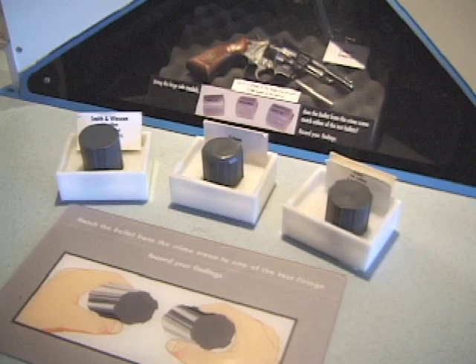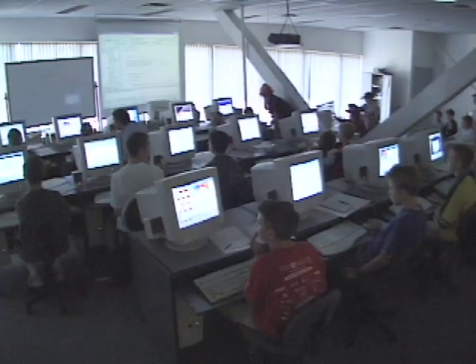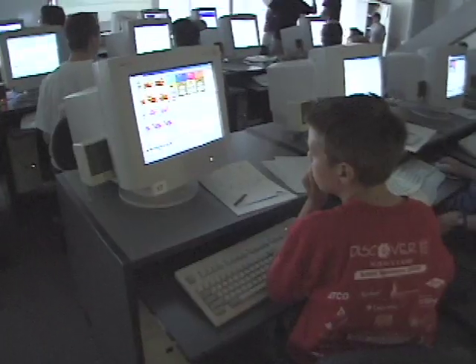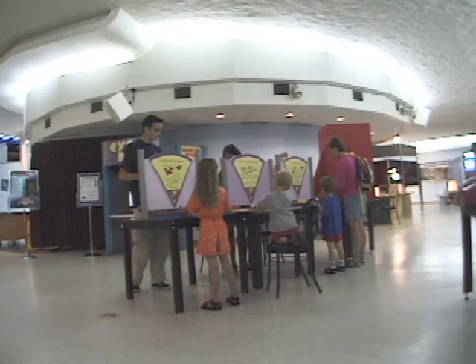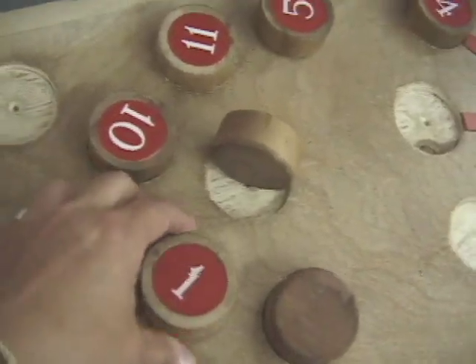Educational displays offer insights into the heavens, and a computer lab provides explorations of the latest in state-of-the-art technology. Many of the displays are a learning adventure for young visitors.